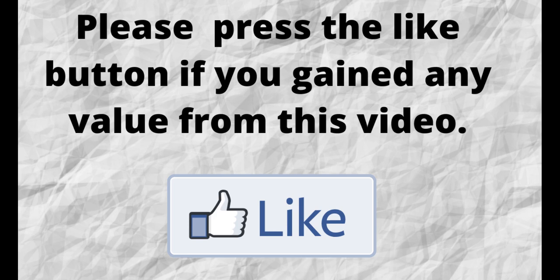Please do me a big favor — if you gained any value from this video, can you press the like button? By doing this, you'll be greatly helping me out, and you'll be helping this video to grow.